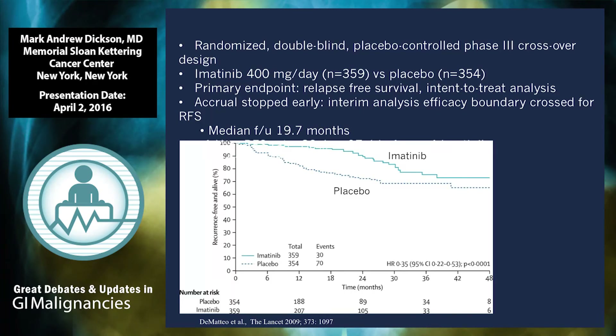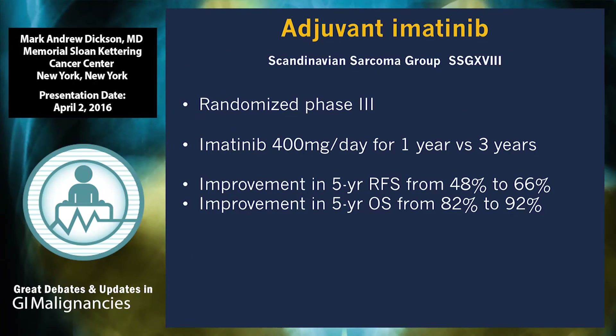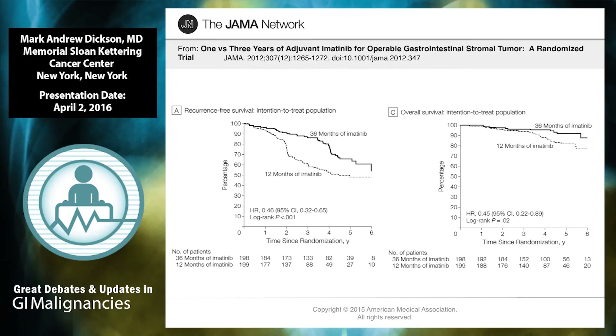The next logical step was to ask whether three years is better than one. A large randomized study by the Scandinavian sarcoma group noted a substantial improvement in relapse-free survival in patients receiving the longer course. Initially there wasn't much survival difference, and people speculated that patients on shorter courses would be salvaged by re-treatment, but in fact there is a survival benefit to maintaining imatinib in the first few years. Once imatinib stops at year three, the curve drops in a slope remarkably similar to the 12-month curve. This established three years of adjuvant imatinib as the standard of care.